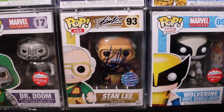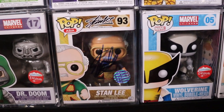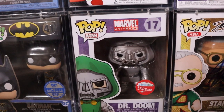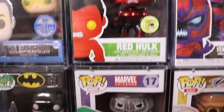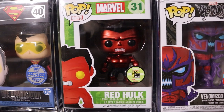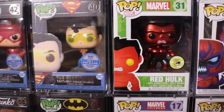Here is my signed Stan Lee pop - I can't say enough about that, that is definitely one of my prized possessions. Absolutely love Stan Lee. We do have another Black and White Fugitive Toys exclusive Doctor Doom - that is probably one of my favorite Marvel pops that I own. We do have the 480 piece San Diego Comic Con Metallic Red Hulk - that one's a super sick pop, one of my favorites in the collection.